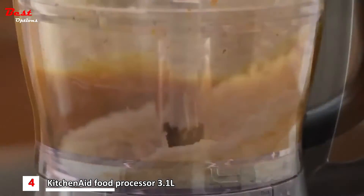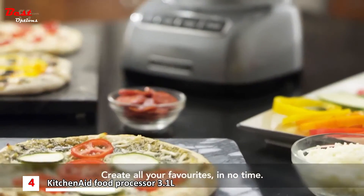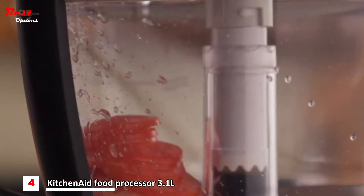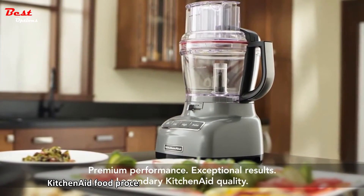Knead, purée, shred, chop and slice — creating all your favourites in no time. Premium performance. Exceptional results. Legendary KitchenAid quality.